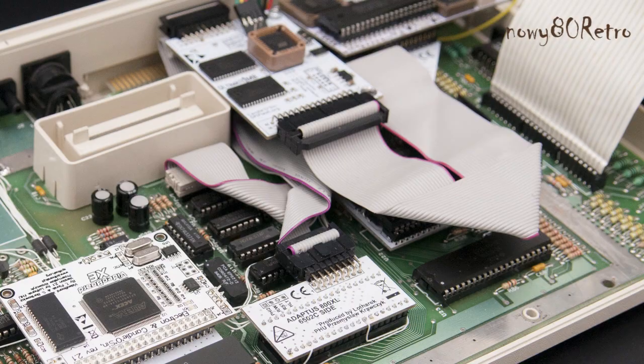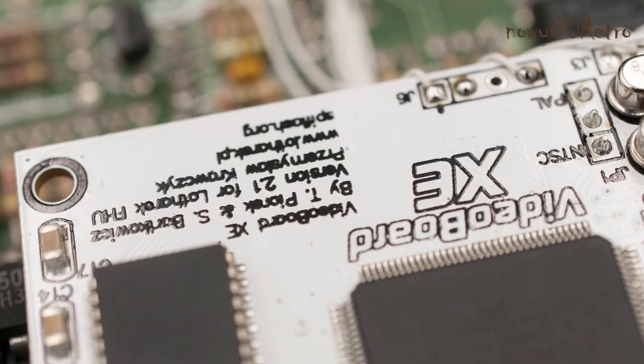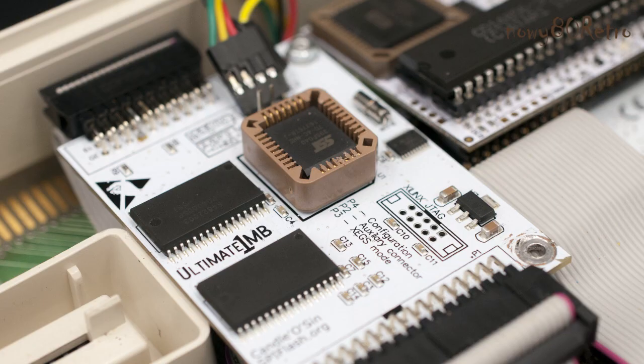Atari includes many extensions like Rapidus, Ultimate 1MB, Stereo Mode, and VBXL. The Video Board XL is a graphics card for 8-bit Atari. The card has new resolutions and a slot for the RGB signal.